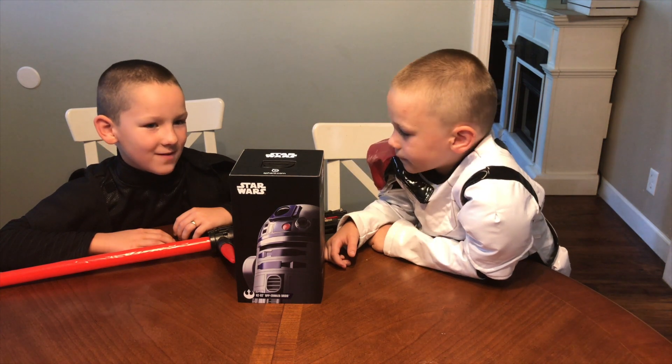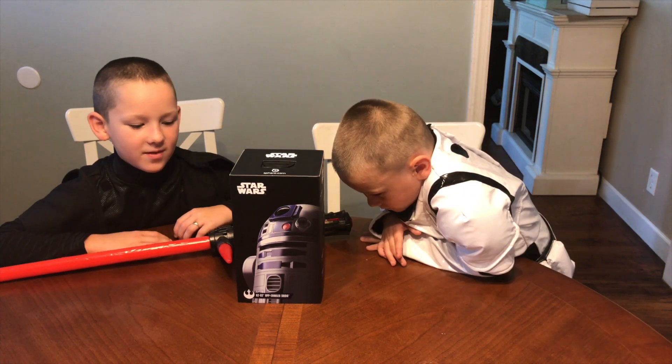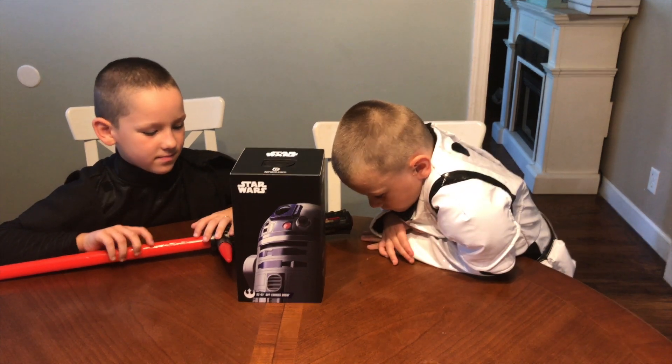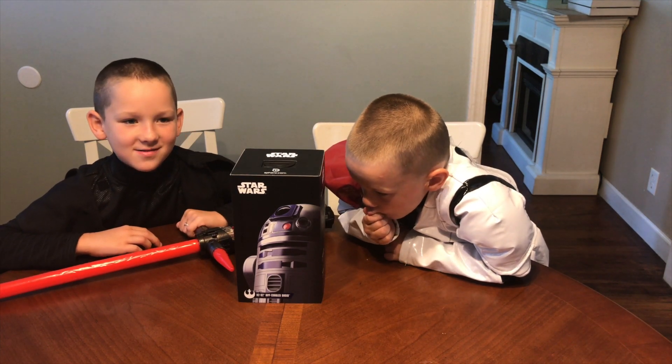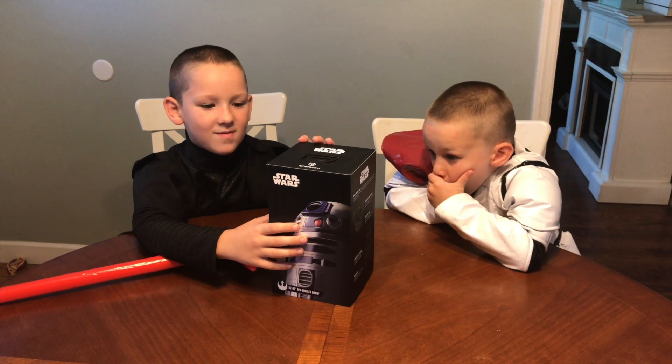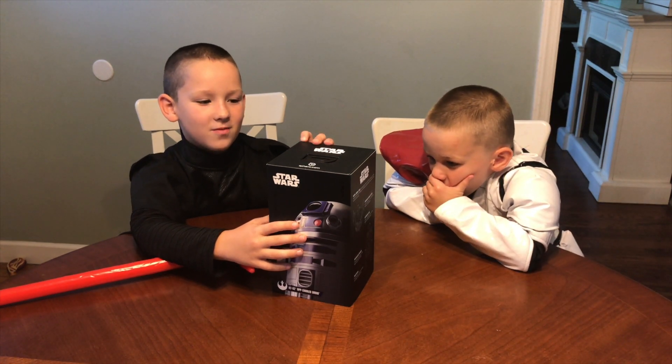It's available now for $179. It joins BB-8, and also new this year from Sphero is the BB-9E. He's a bad version of BB and we'll see him in the next Star Wars movies.